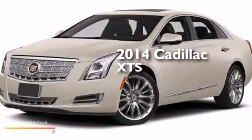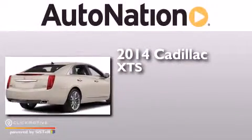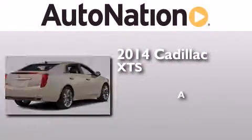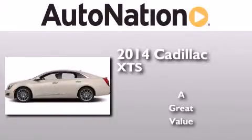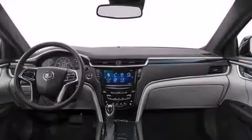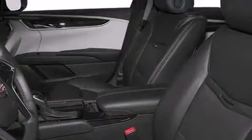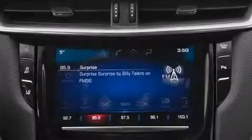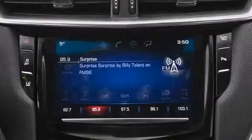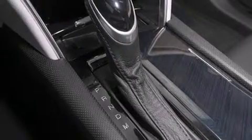This is a brand new 2014 Cadillac XTS. Its top features include a navigation system, Bluetooth mobile device connectivity, a rear view camera, a remote start feature, a sunroof, high intensity headlights, a premium audio system, XM satellite radio, an air suspension, traction control and stability control systems, aluminum wheels, and a tire pressure monitoring system.